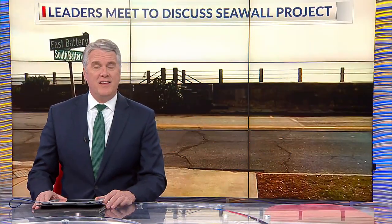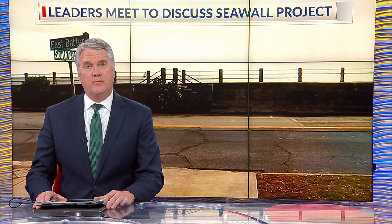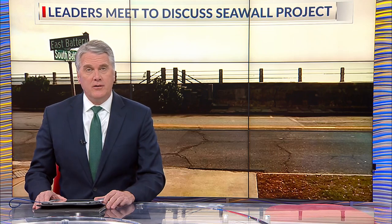Charleston city leaders are discussing the next steps in a flood risk project. The billion-dollar coastal risk management project would build a seawall around the peninsula to help with flooding and storm surge. Lexi Moore joins us live from the Battery in downtown Charleston.